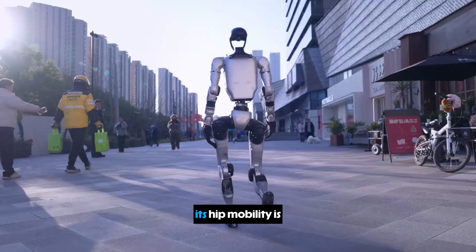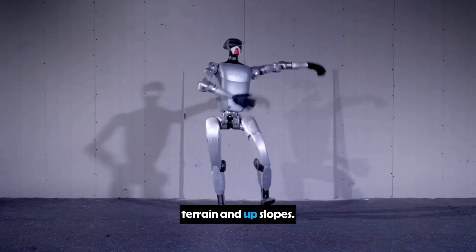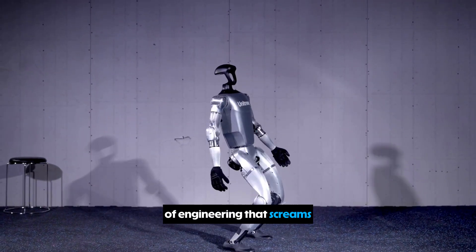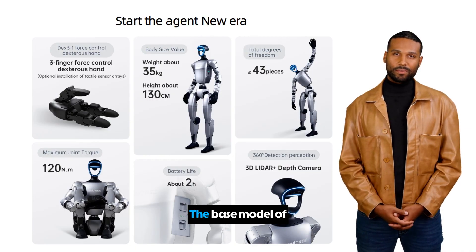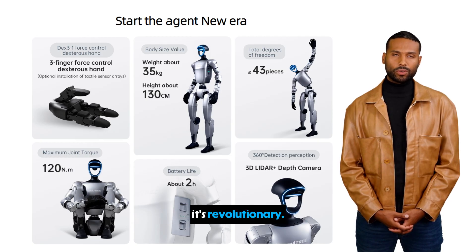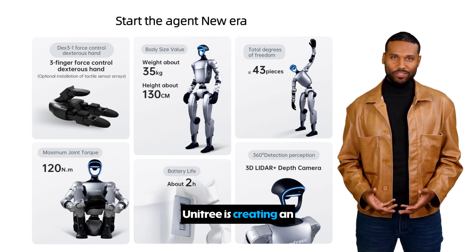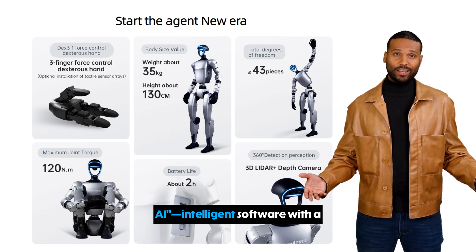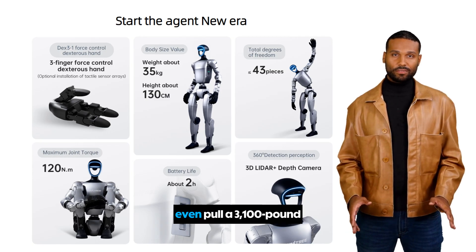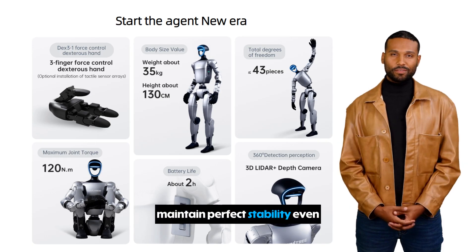Its knees bend further than a human's, and its hip mobility is off the charts. It's not just flexible — it's fast, walking at over four miles per hour on uneven terrain and up slopes. It can even fold itself into a compact box for transport, a feat of engineering that screams practical deployment. The base model is listed at just $16,000 — revolutionary for an advanced humanoid robot, putting it in reach of thousands of university labs. Unitree is creating an accessible platform to fast-track embodied AI. We've seen it handle delicate objects and even pull a 3,100-pound car to prove its control systems can maintain perfect stability under extreme loads.